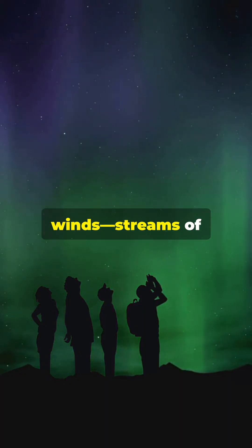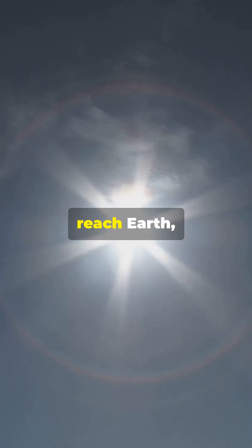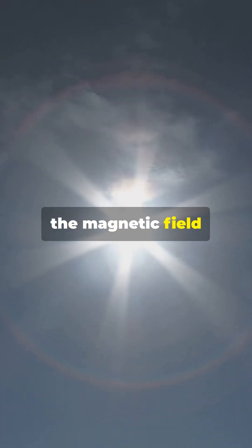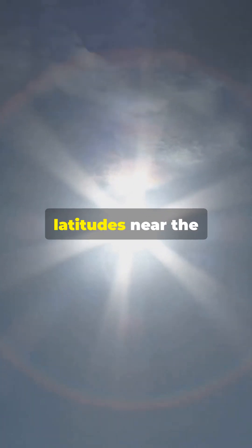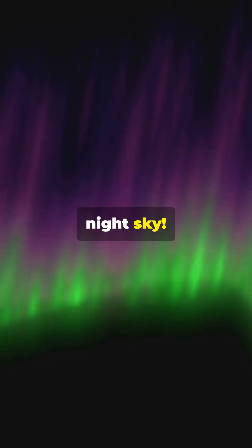The process begins with solar winds — streams of charged particles released from the sun. When these particles reach Earth, they interact with the magnetic field and atmosphere, primarily at high latitudes near the Arctic Circle. The result? Stunning waves of green, pink, purple, and even red lights dancing across the night sky.